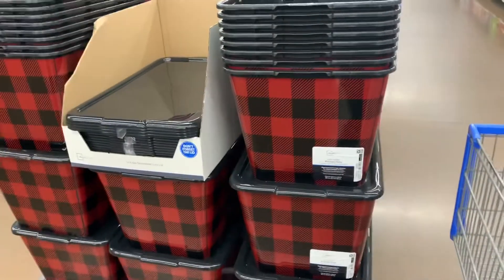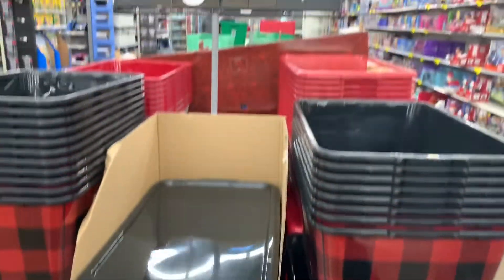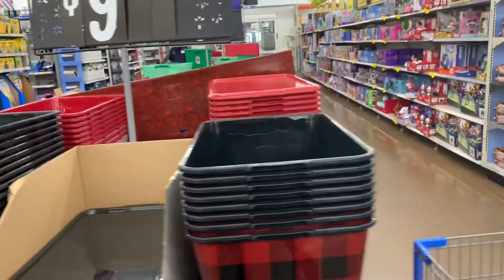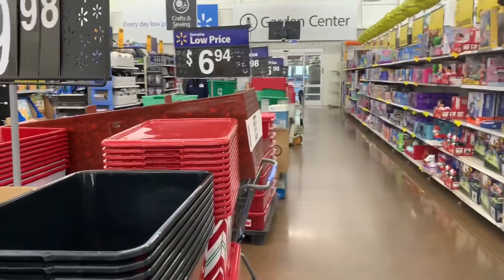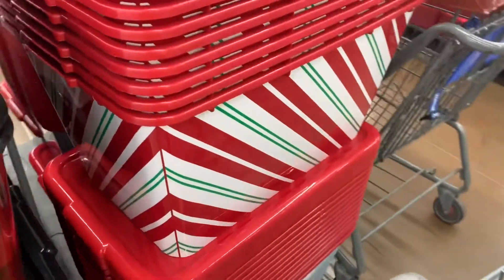I never saw these during the holiday season but these are actually really, really cute. They're $10, so they're a bit pricier than the other ones that are like $7 right over there. These are cute. Definitely love these.